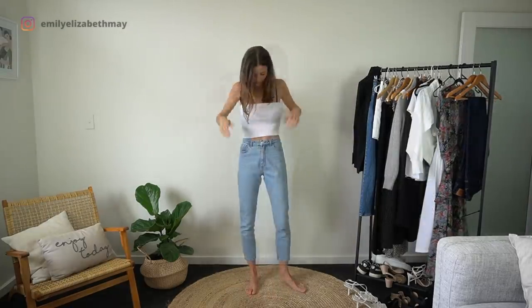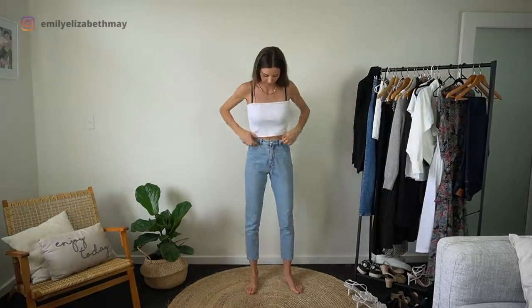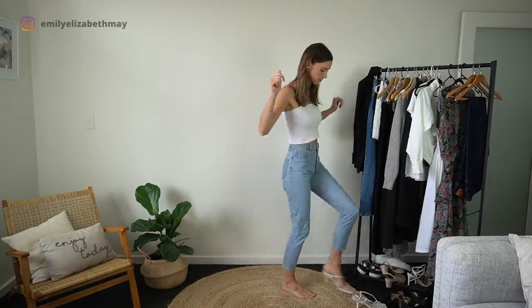Another blue denim and black blazer outfit — this one is super cute. I've just gone for a white top and matched my shoes to the top.